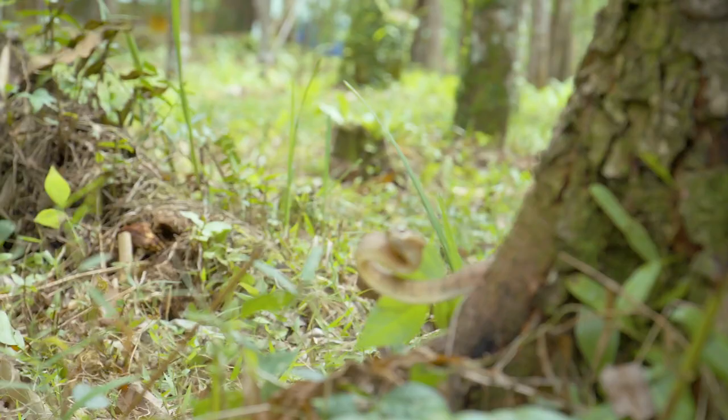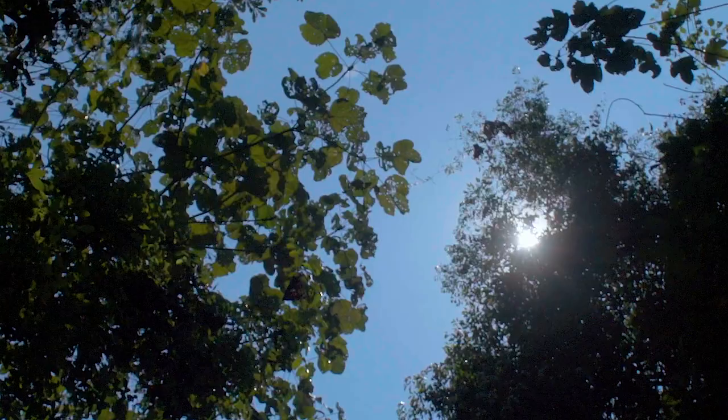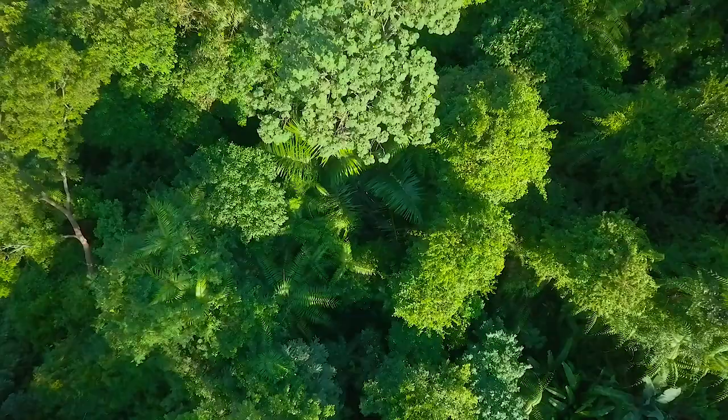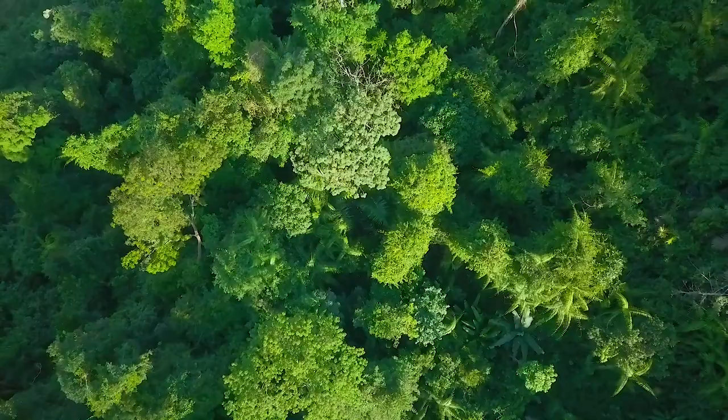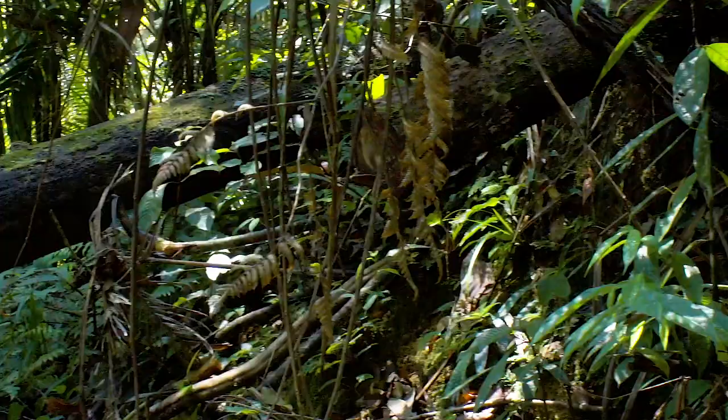I didn't actually find the Malayan pit viper that day at the plantations, but keep watching to see what happened only a few days later on a recce. Always expect the unexpected. This here is a dry creek bed — it's a perfect place to go up and down looking in the leaf litter, but also any prey might be using this as a potential path through the rainforest. Let's get going.